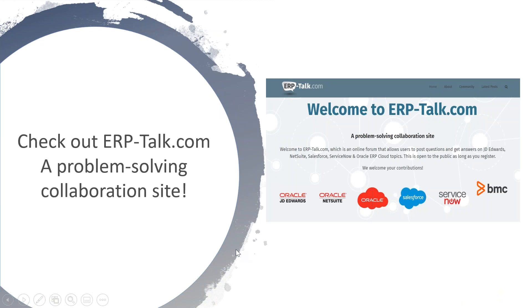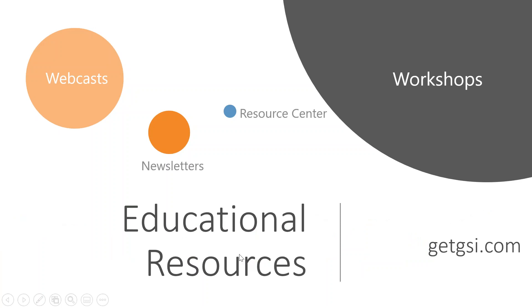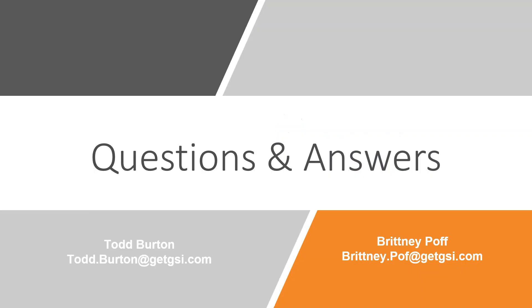We have our ERP Talk, which is our problem-solving forum where you can get your JD Edwards and other enterprise application questions answered. We provide extensive free educational resources for the JD Edwards community including our weekly educational webcast, monthly newsletter called the GSI Insider, online resource center for on-demand webcasts and white papers, and on-site and virtual workshops. To sign up for weekly email reminders or to access the resource center, go to getgsi.com, go to Resources and Events in the main menu, click JD Edwards, and select the appropriate link.